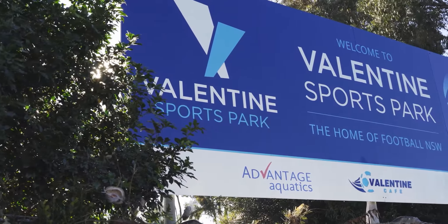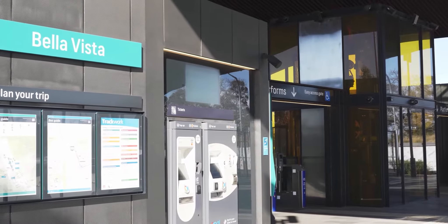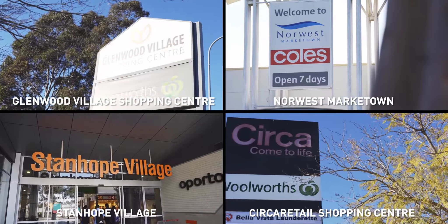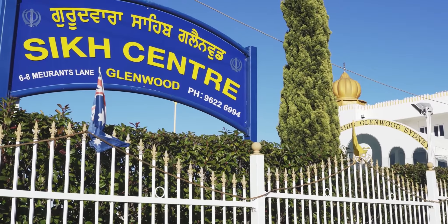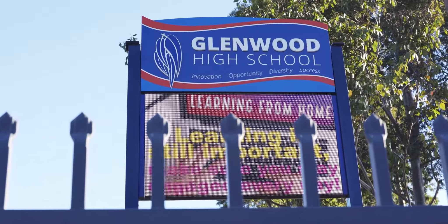This home is within close proximity to Valentine's Sports Park, Bella Vista Station, the M7, shopping centres, a Sikh temple, local parks, and within the zone of great schools.